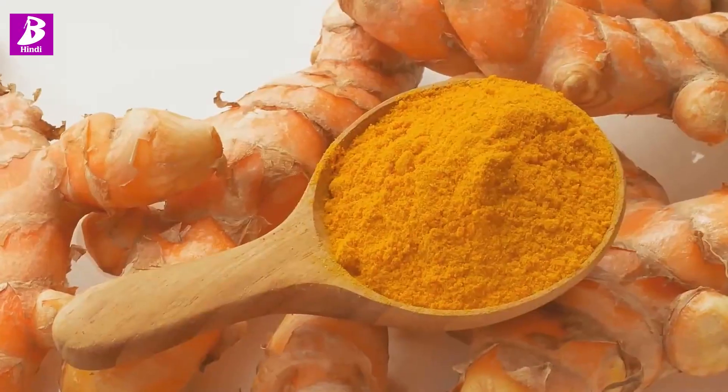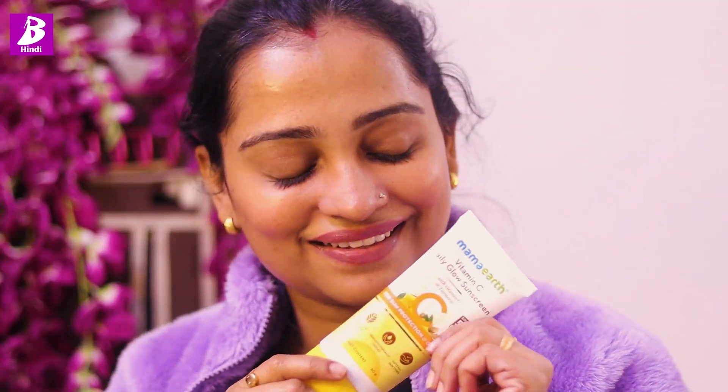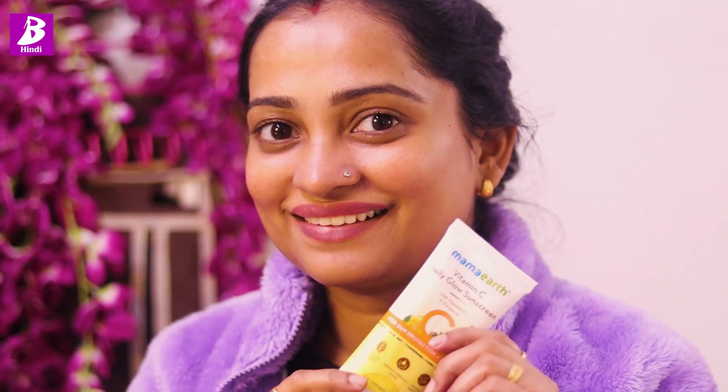It is infused with the goodness of turmeric, which promotes a healthy glow. As you know, when skin is exposed to the sun it gets damaged, and the turmeric in this sunscreen does a great job of repairing that damage. It is very lightweight and non-sticky — a sunscreen that gives a great feeling on the skin, provides instant glow, and is also instantly absorbed.